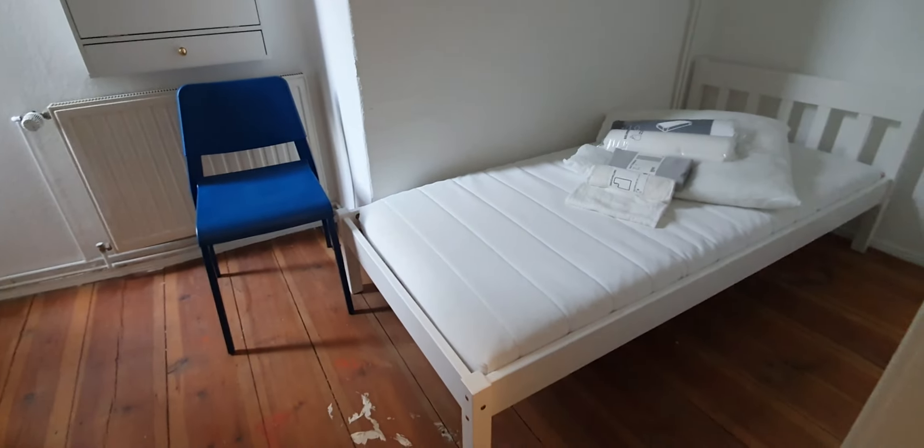And finally, bedroom number 4. This one is bedroom number 4. You have the single bed. Chair. You have somewhere to hang your clothes. And yeah, that's pretty much it.